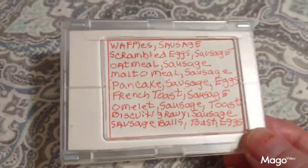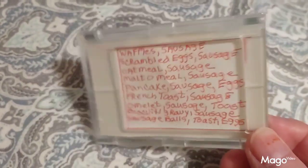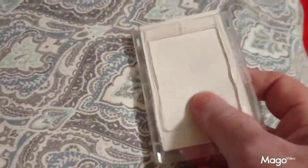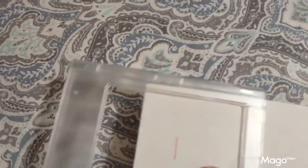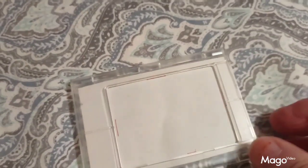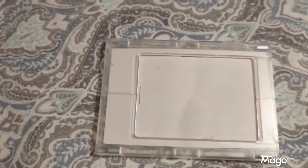I bought this tiny little acrylic frame to hold my menu for the week. It's got a slot on the end where you just slide your paper in and out, and little magnets inside that stick to your icebox. It's a very nice magnet holder.